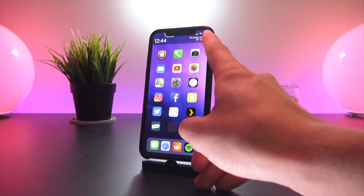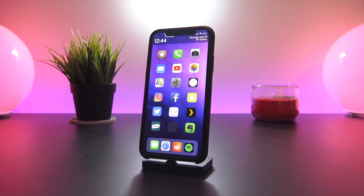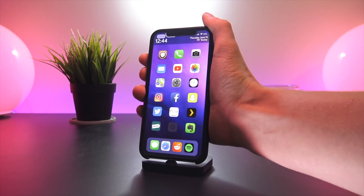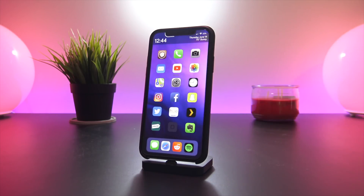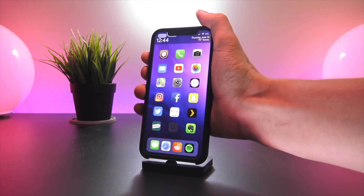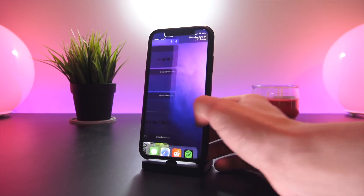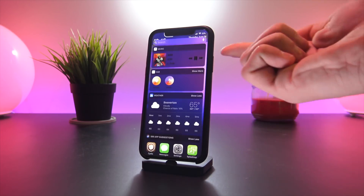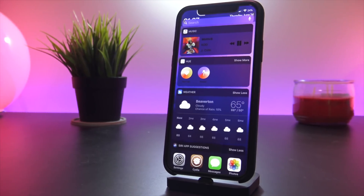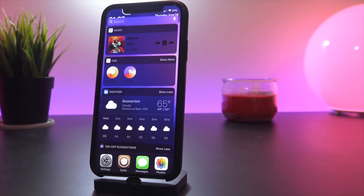Since I'm using a custom widget at the top, I removed the stock iOS time from the top left using a tweak called Hide SB Time. In its place I use a tweak called Peekaboo, which moves the volume HUD up into the top left — it only pops up when I'm changing the volume. I also have Noctis XI installed, and there's a brand new widget in the widgets pane to quickly change the songs you're listening to — I'll have a link in the description.